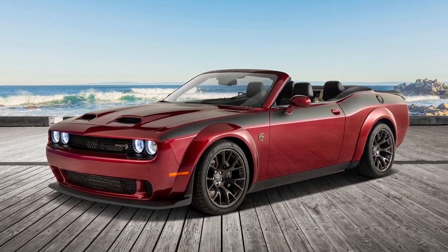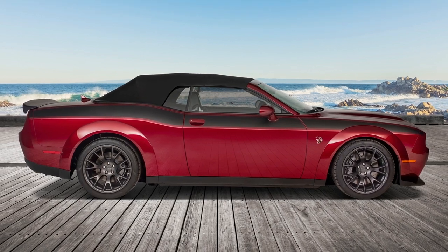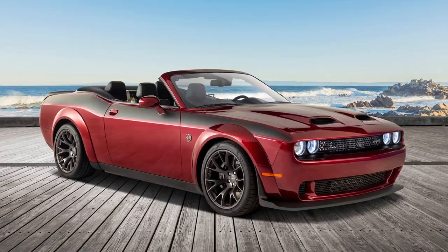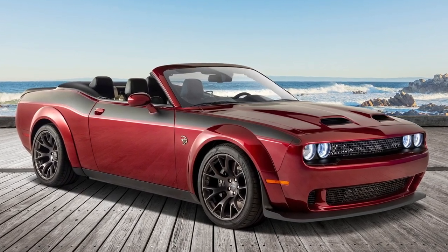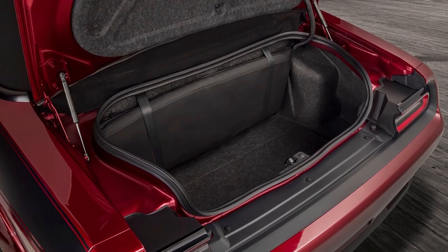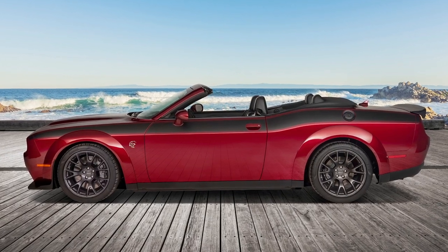This is the all-new 2023 Dodge Challenger Convertible by DropTop Customs, a car that can be ordered directly from official Dodge dealers. The cabrio option will be available on 2022 and 2023 models, including the Challenger RT, RT Scat Pack, and all SRT variants.